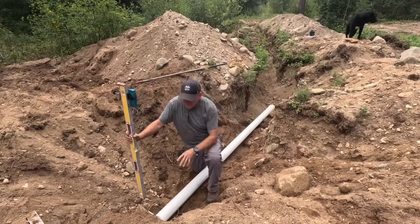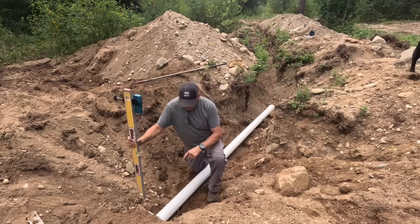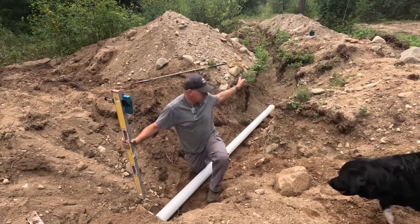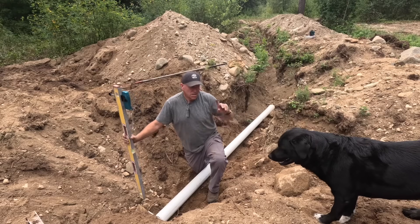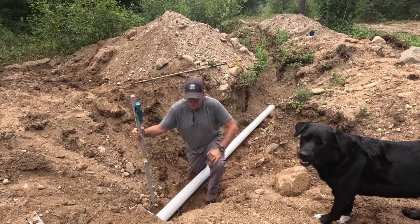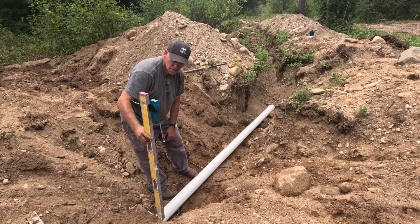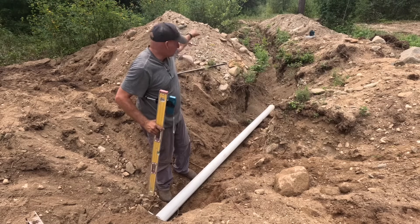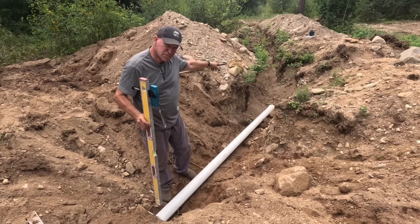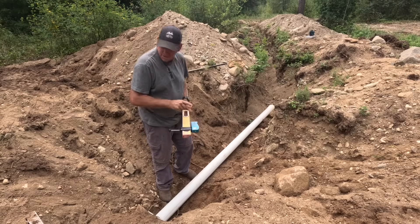Now that we have the tank buried, this is going to be the exit pipe. It's a 60-foot run, so over 60 feet I need to drop 15 inches. That's going to be a tricky calculation. If you remember when I did the gates, I brought out that green laser — but this is really what I bought it for. I've set it up so we have a reference point right there, and then we just need to measure down 15 inches — that's where the pipe needs to end.